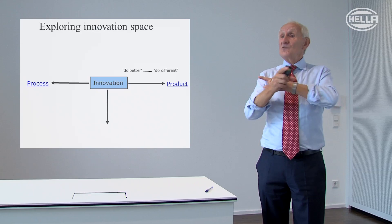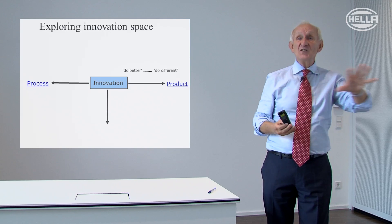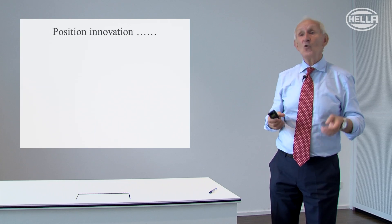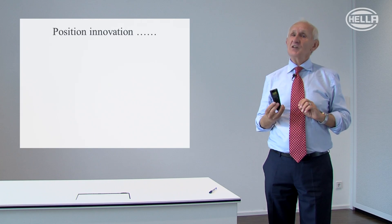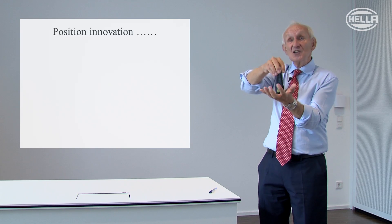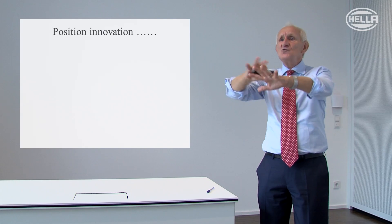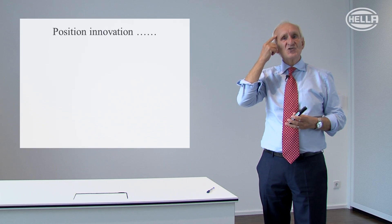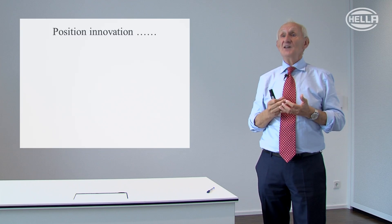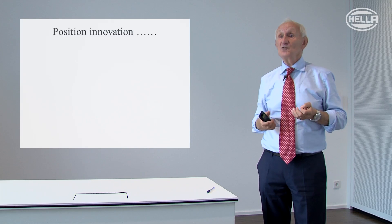So far we've got plenty to keep us busy just by changing what we offer the world and the ways we create and deliver it. But there's more — another way is what I call position innovation. You can have a product made with an established process, but change the context in which you place it: talk to a new market segment, open up a new geographical area, or change the story you tell people. Branding and advertising is all about telling stories, positioning an idea in our minds. That is very much where marketing people make a big contribution to innovation.